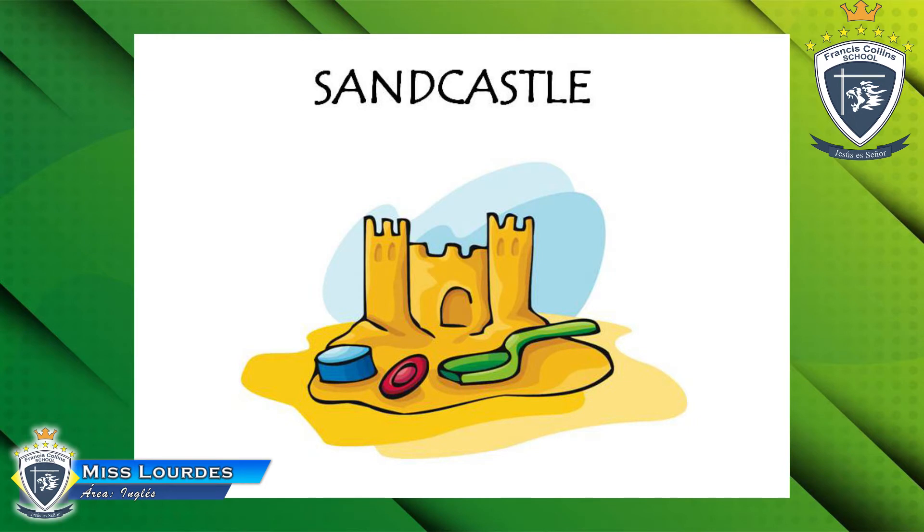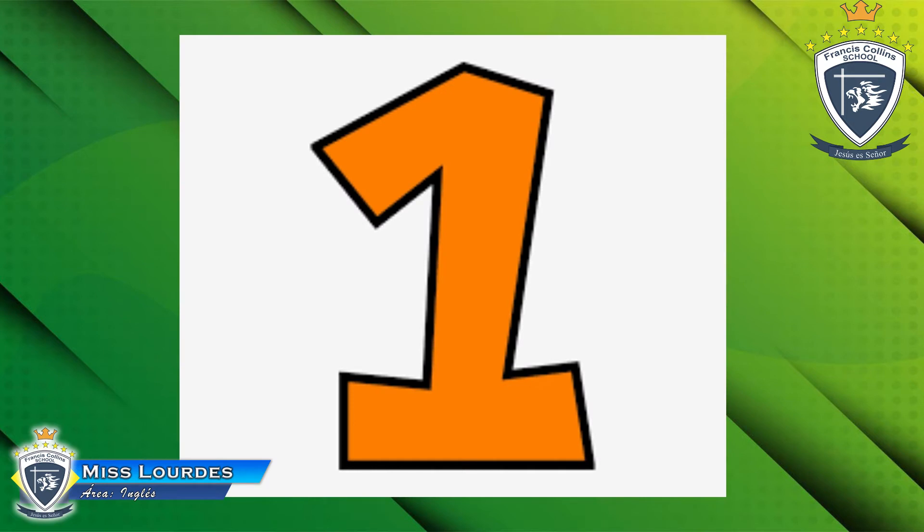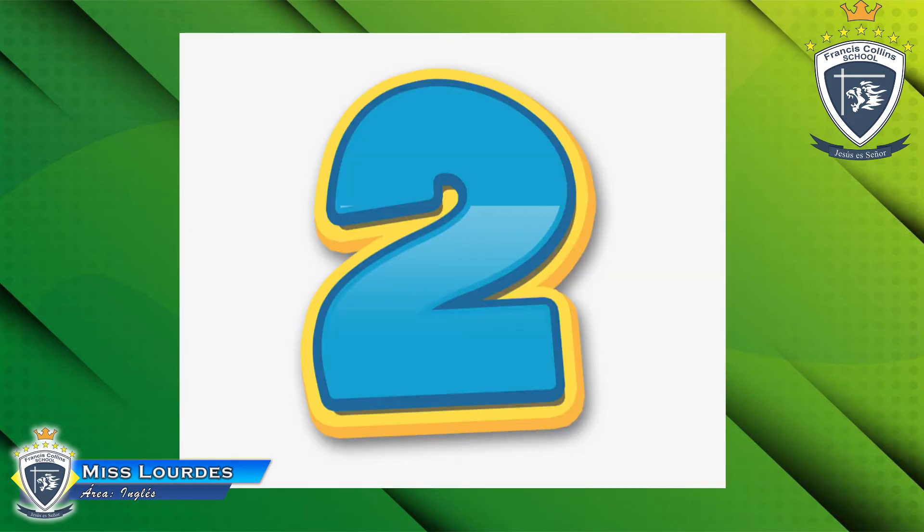Now look at this. What number is it? Number one! Yes, this is number one. Let's look at the next picture — what number is it? Number two! Yes, very good — number two.